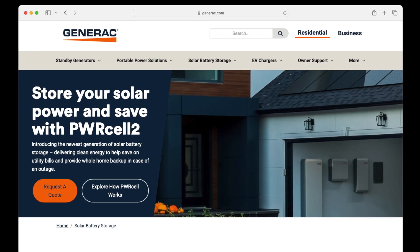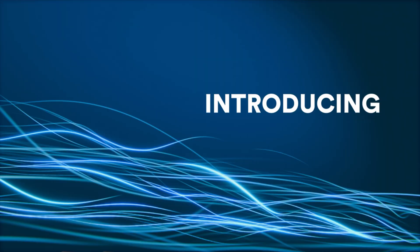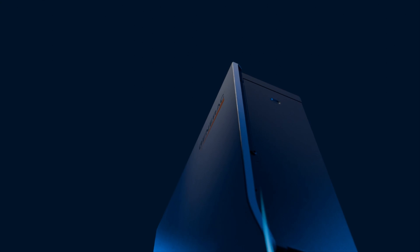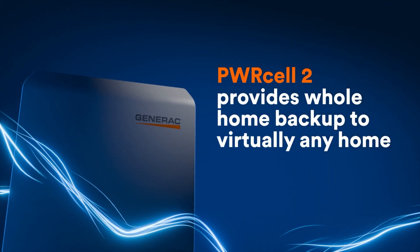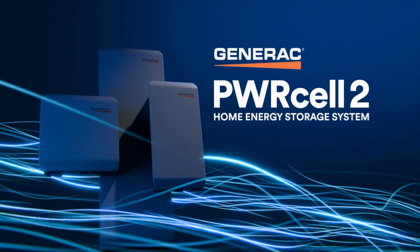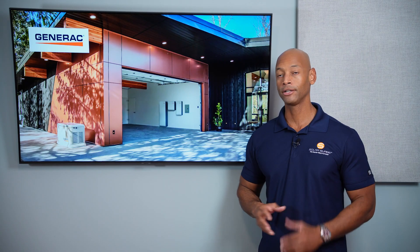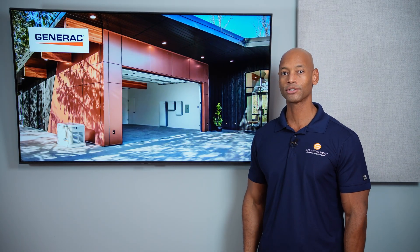A quick word from our sponsor Generac. If you're looking for an all-in-one solar and energy management system, take a look at the new Generac Powercell 2. Powercell 2 gives you total control of your home's energy system, incorporating solar power, whole-house backup, intelligent load control, and generator support — all seamlessly integrated on a single platform. It uses an AC coupled architecture for ease of installation for new systems and retrofitting battery storage to existing solar homes. Visit the Powercell website or click the link in the description to get in touch with an installer.